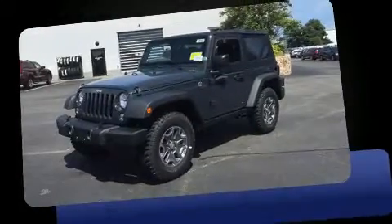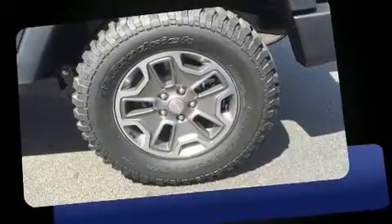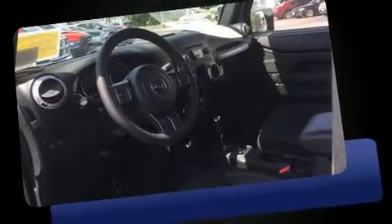Sensibility and practicality define the 2016 Jeep Wrangler. A 3.6 liter V6 engine pairs with a sophisticated 5-speed automatic transmission, providing a smooth and predictable driving experience. Four-wheel drive allows you to go places you've only imagined.